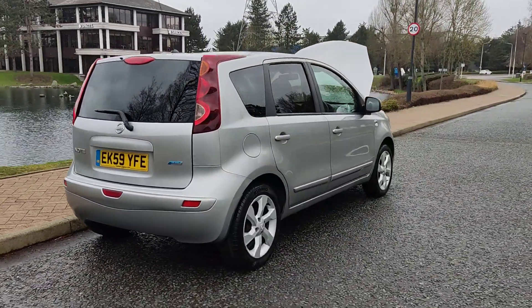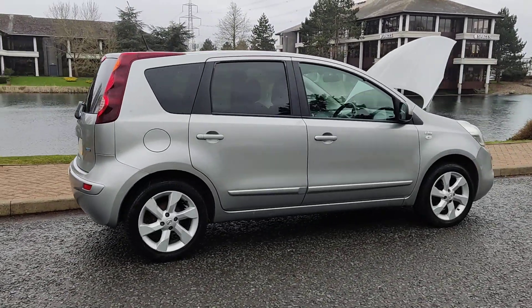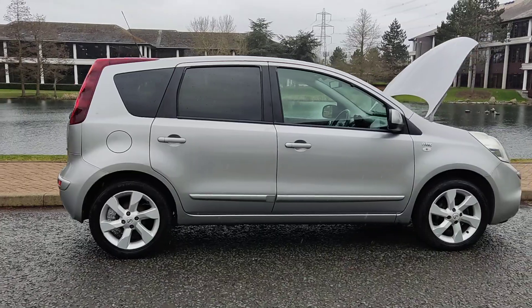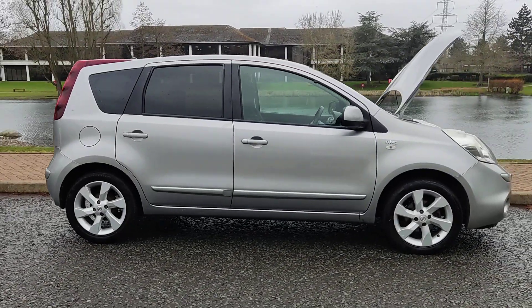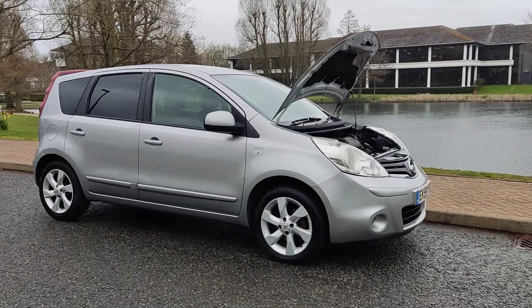Comes with a long MOT — MOT ends in November 2023. No advisories at the last MOT, so no work required. Very clean car and a very smooth drive.